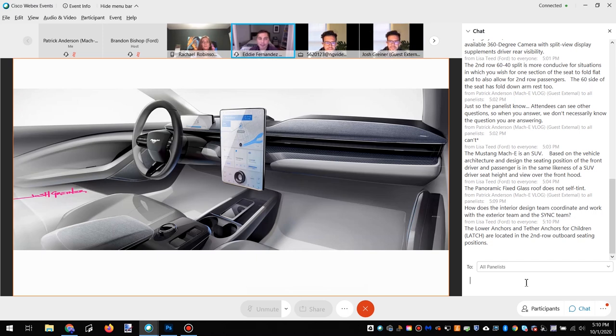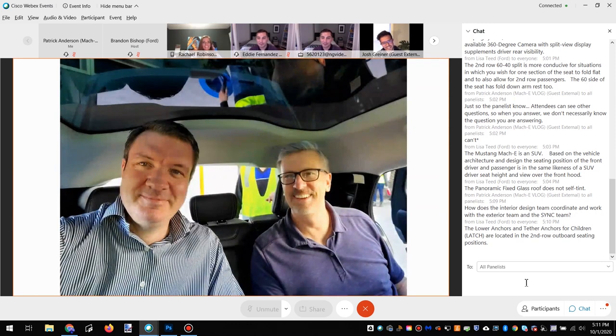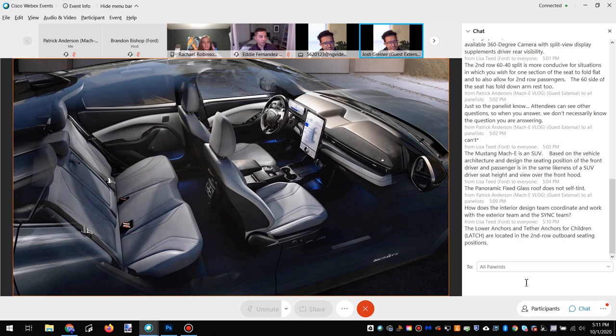Coming back to the front trunk, a lot of folks want to know what kind of fun everyone had in researching how that would be configured. The engineers actually came up with it and showed it off in the studio one day — they wheeled in the front half of the car and opened it up with carry out and beverages hidden in there. It's pretty awesome. Again, it's fully drainable, so you can actually use it as a cooler — there's no more tailgate with EV times. You can front-gate now. It's really fun and very useful.